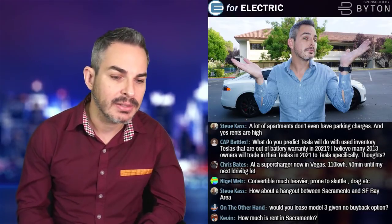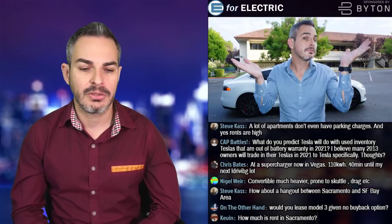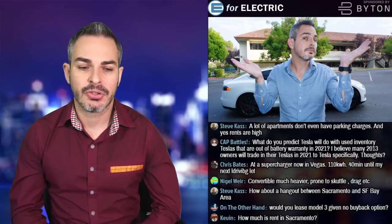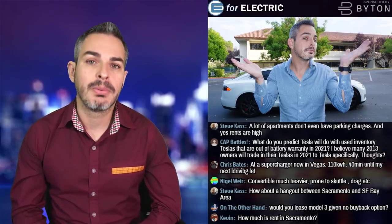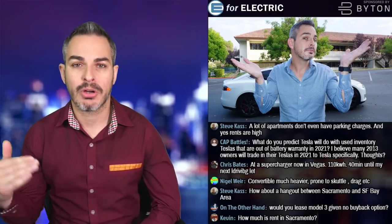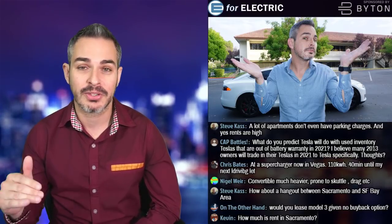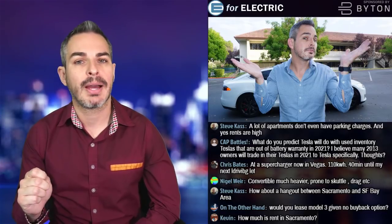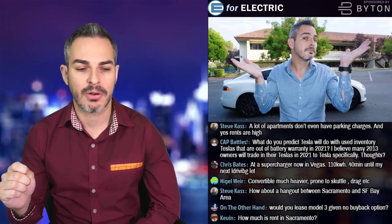Someone asks what Tesla will do with used inventory Teslas out of battery warranty around 2021 — expecting many 2013 owners to trade in. I think Tesla, like most dealerships, won't want to sell cars over 100,000 miles. They'll probably send trade-ins to an auction house, get whatever they can — which will likely still be more than they paid for the trade-in. That's why I keep saying never trade your car in unless you're super rich or have absolutely no time.